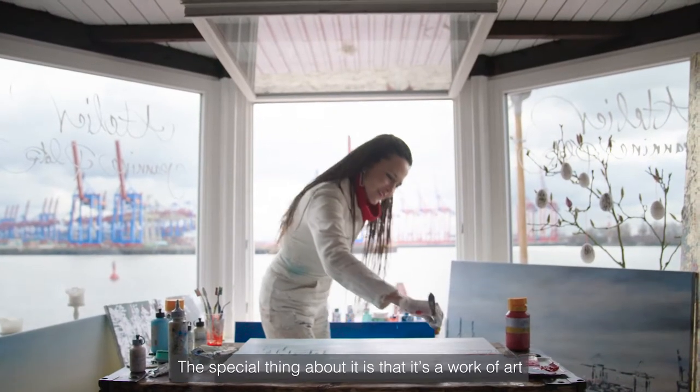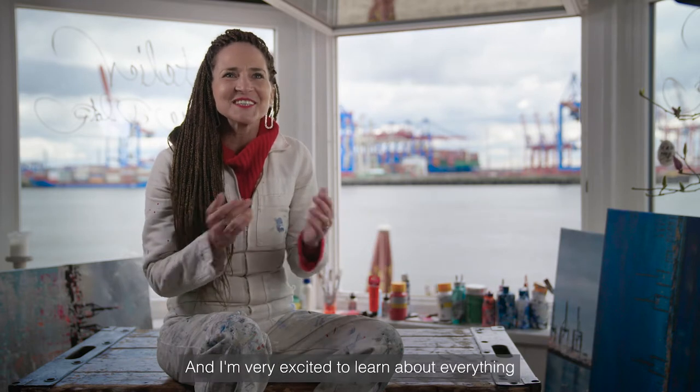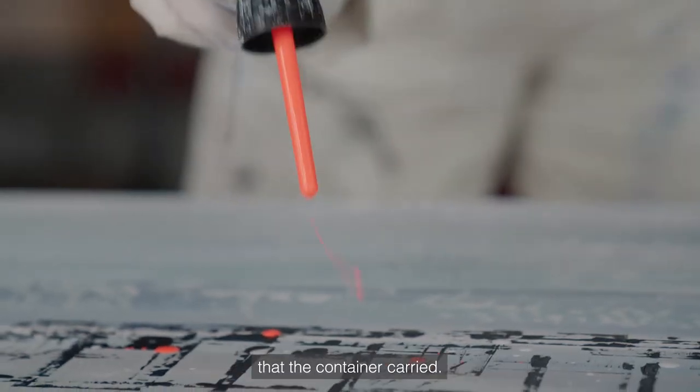The special thing about it is that it's a work of art, but one that will be used. And I'm very excited to learn about everything that the container carried.